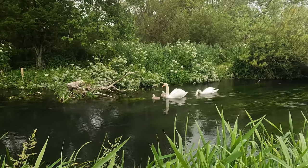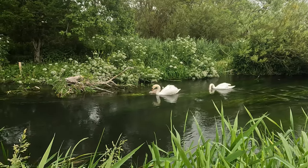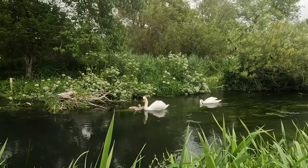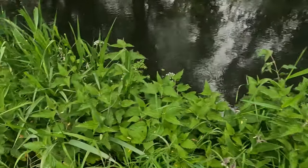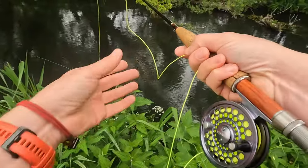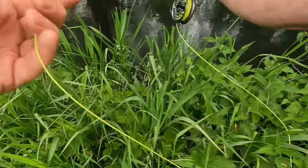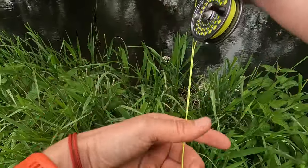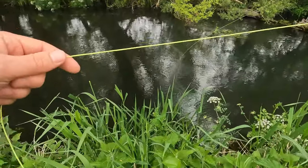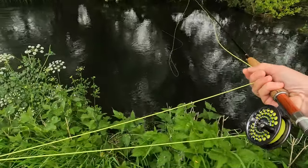A family of swans — gorgeous to see. Beautiful location.